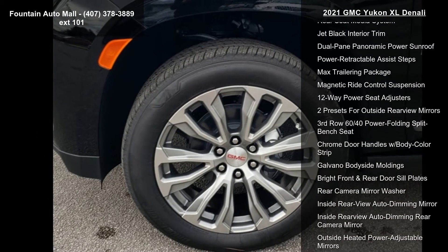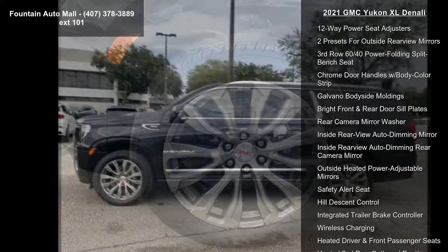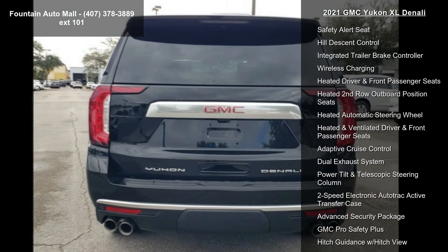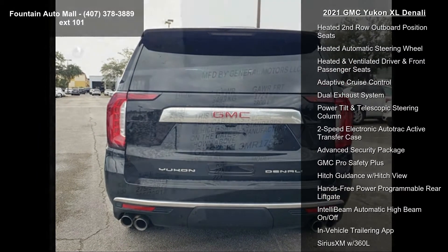Preferred Equipment Group 5SA, 3.23 Rear Axle Ratio, Wheels: 20x9 6-Spoke Polished Aluminum, Wheels: 22x9 Bright Machined Aluminum.